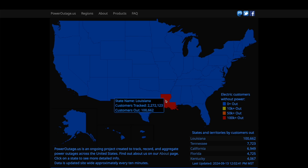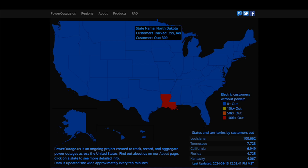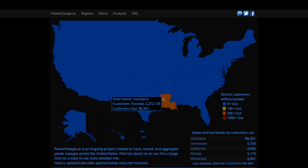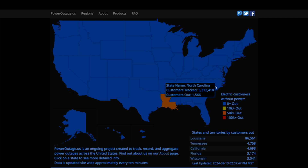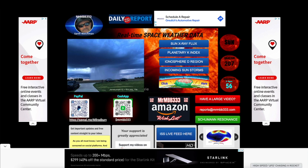Looking at the power outage situation real quick — still a hundred thousand customers in Louisiana without power following the landfall of Hurricane Francine, and it will probably still be a few days yet getting all the power restored following the landfall of that Category 2 hurricane. Over at poweroutage.us: 86,561 customers still without power in Louisiana.